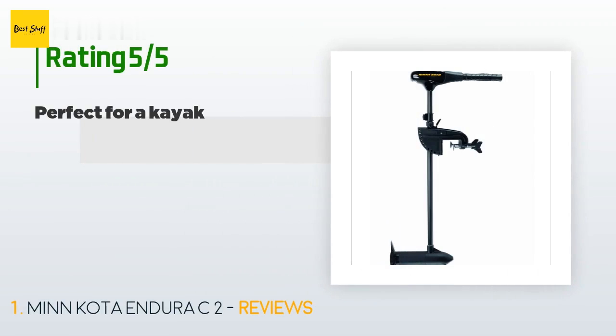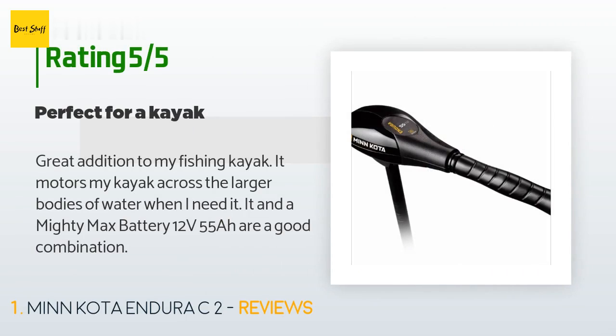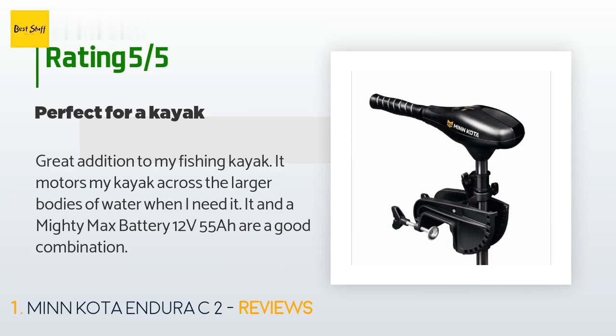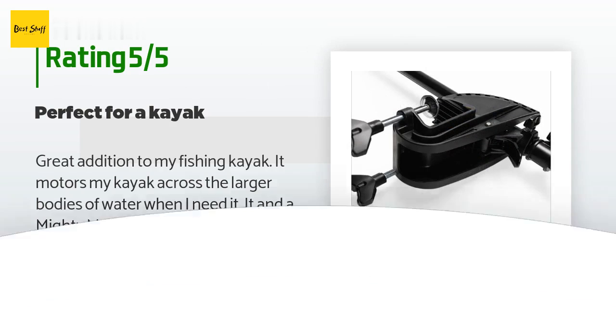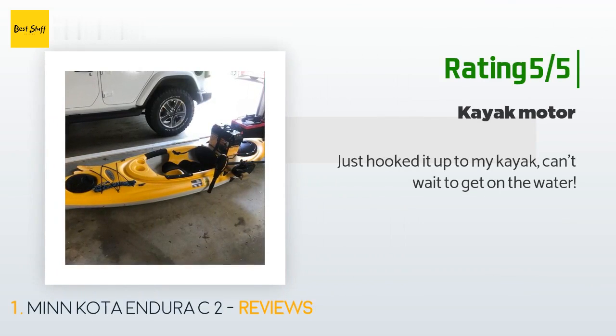This product is rated 4.7 stars from 2,447 customer reviews. A customer said: 'Great addition to my fishing kayak. It motors my kayak across the larger bodies of water when I need it. It and a Mighty Max Battery 12 volts 55 are a good combination.' Another happy customer said: 'Just hooked it up to my kayak, can't wait to get on the water.'